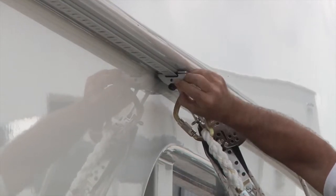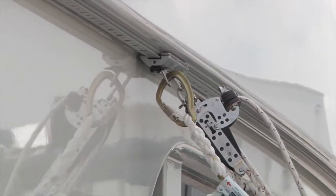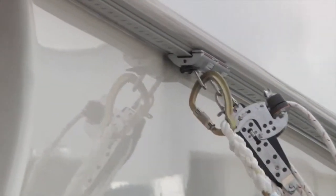Move between working positions by disengaging the pin stop and rolling smoothly to your next position, and lock in.